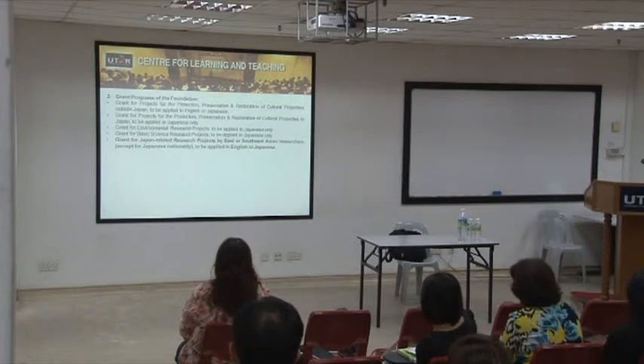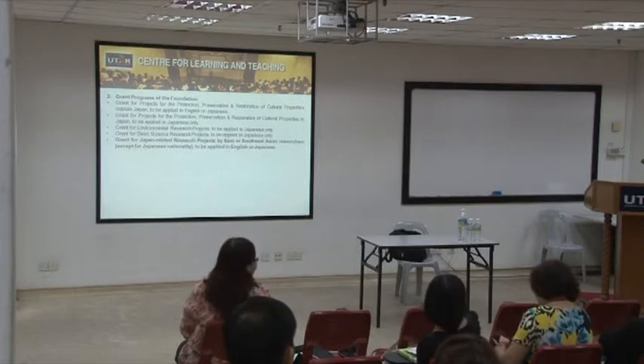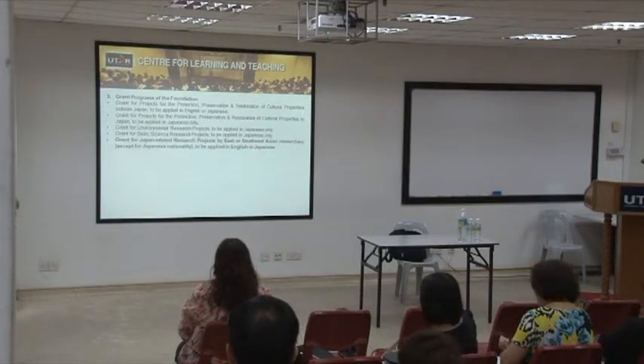The key thing about this grant is that your collaborators or co-authors must not include any Japanese. They must all be non-Japanese. You can have four or five collaborators, but all must be non-Japanese.